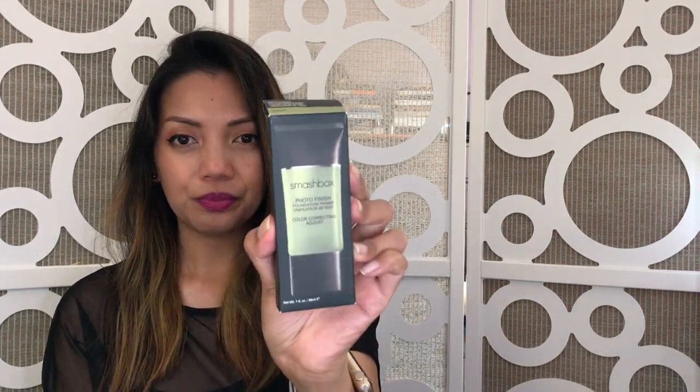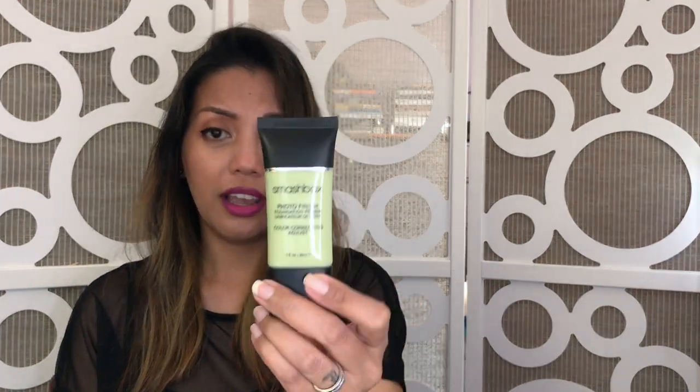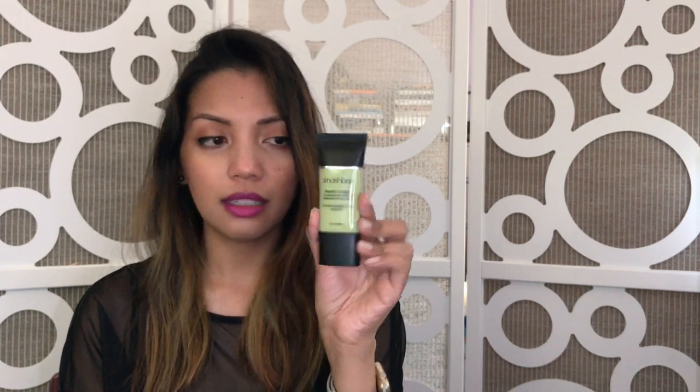Next is a primer from Smashbox — this is the green color-correcting Photo Finish Foundation Primer in green. I wanted to try if this would help color-correct the redness on my cheeks and nose. So far it's been pretty good. I use just a little bit — let me know if you've tried this green color-correcting primer. I like the finish of it, it's really light, and it hasn't broken me out, so we'll see — I'm still testing it.